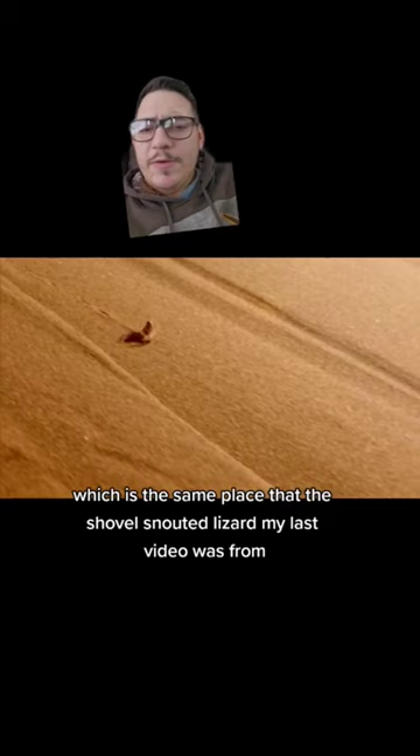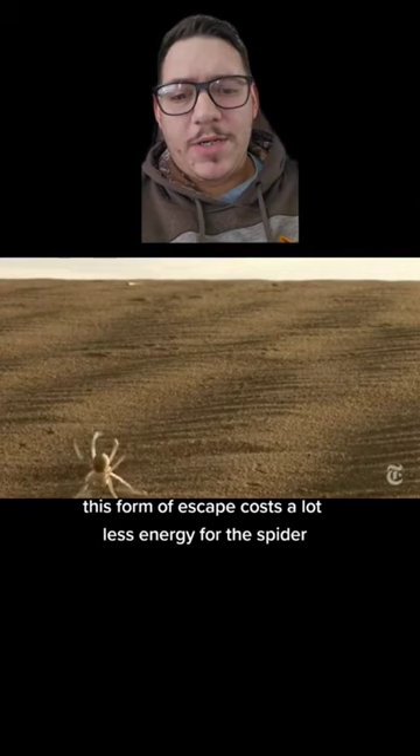which is the same place that the shovel-snouted lizard from my last video was from. This form of escape costs a lot less energy for the spider.